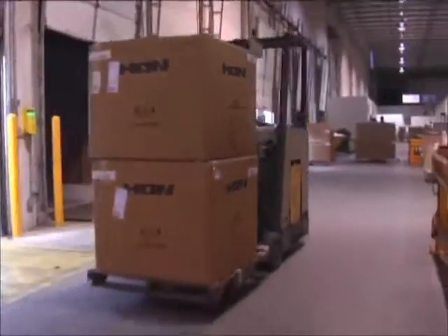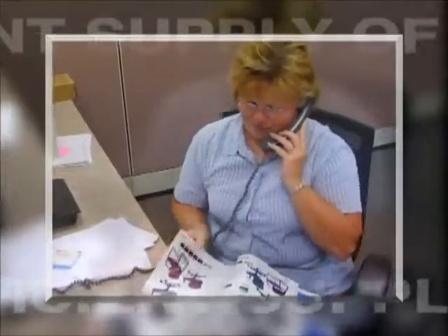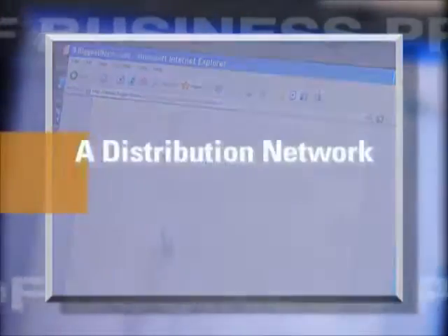Our distribution network, combined with our local presence, knowledge, and attention to your needs, is your assurance of the most efficient possible supply of business products for your company.